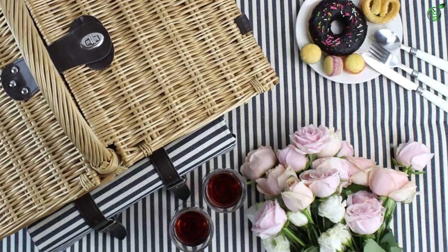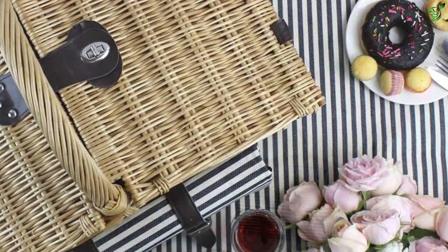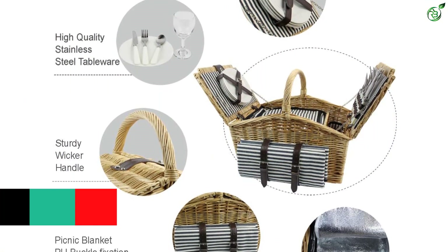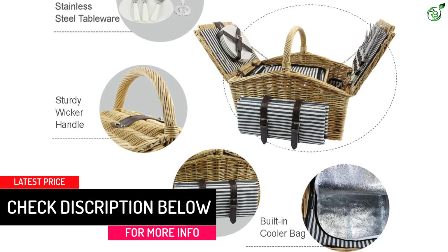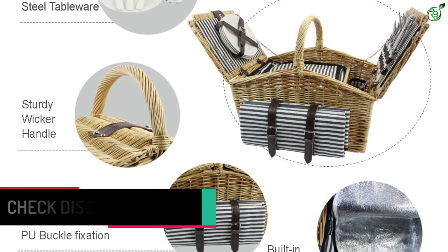The basket contains all necessary essentials: 4x stainless steel flatware (fork, spoon, and knife with polypropylene handle), 4x 7-inch dinner plates, 4x wine glasses, and 1x stainless steel waiter's corkscrew with polypropylene handle. All tableware is reusable, food-safe, and dishwasher-safe.